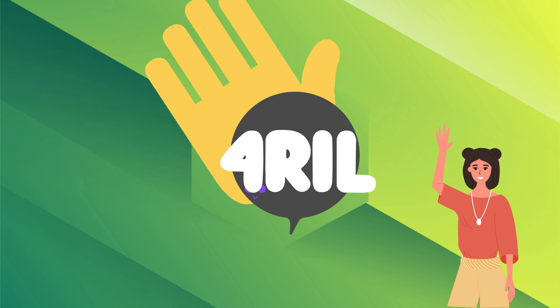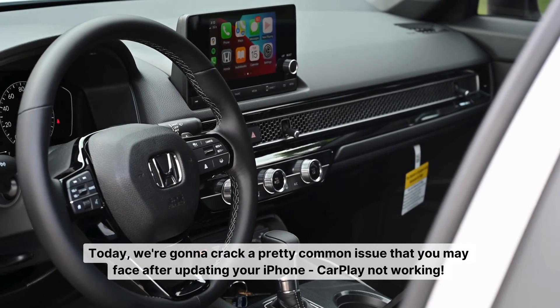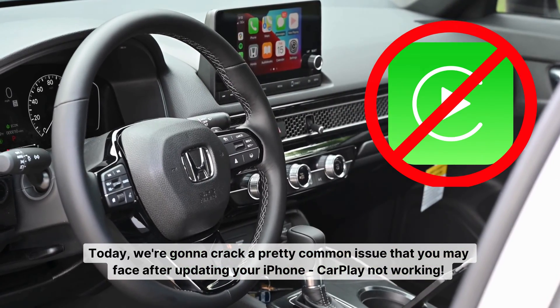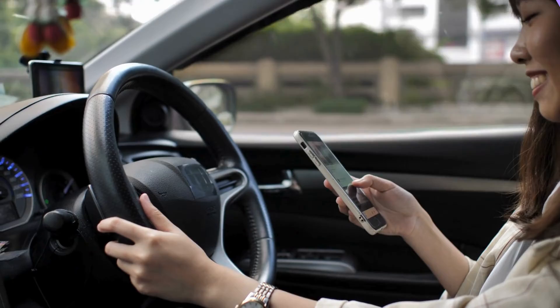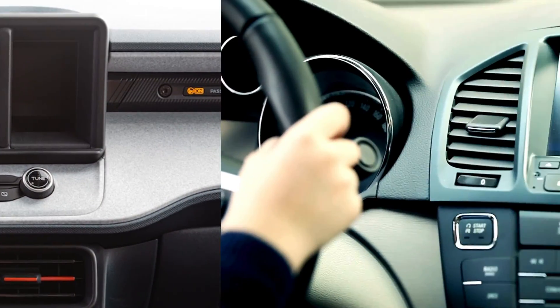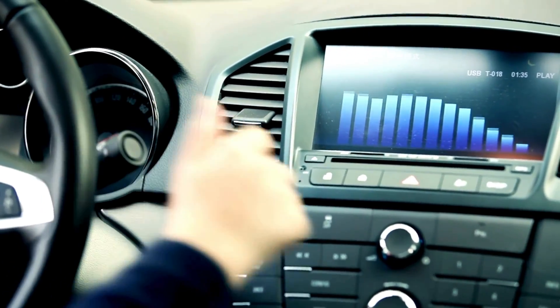Hey folks, Anna here from the For Real channel, your go-to spot for all things tech. Today we're going to crack a pretty common issue that you may face after updating your iPhone — CarPlay not working. You know the drill, so let's buckle up and drive in. You've updated your iPhone and suddenly CarPlay decides to throw a fit. It can be a bit tricky to get to the bottom of this because of the variety of car systems involved, but no worries, we're here to make your job easier.